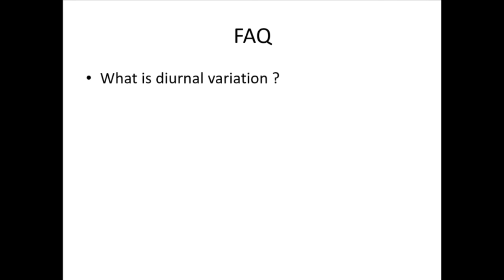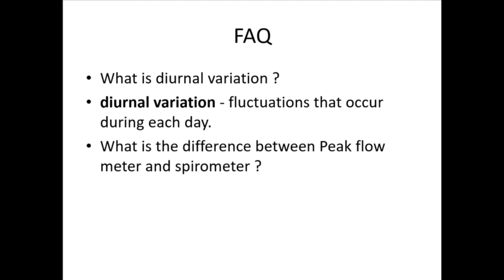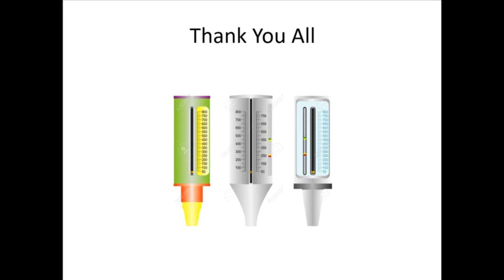FAQ: What is diurnal variation? Diurnal variation refers to fluctuations that occur during each day. What is the difference between a peak flow meter and a spirometer? A peak flow test cannot be used to confirm whether you have asthma — this is what a spirometer is used for.